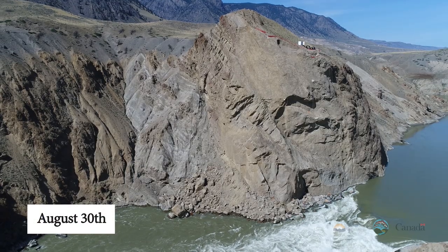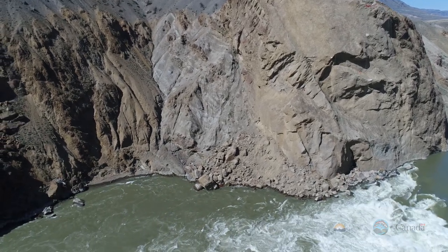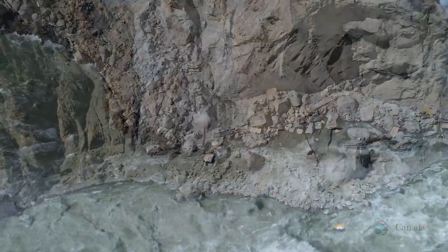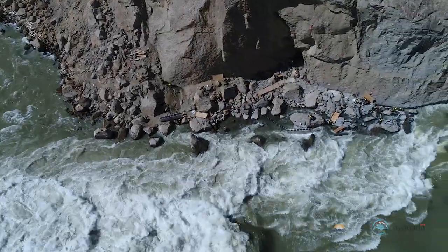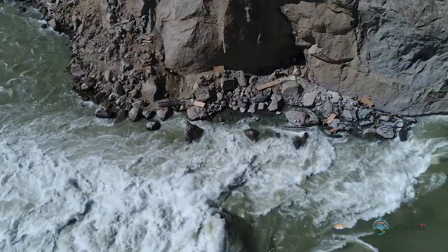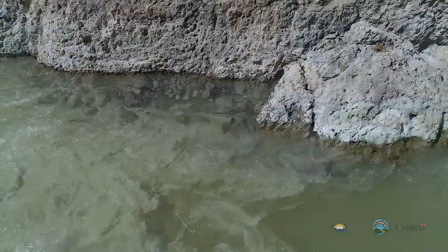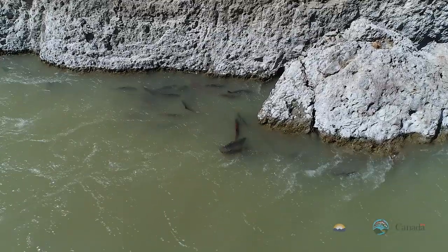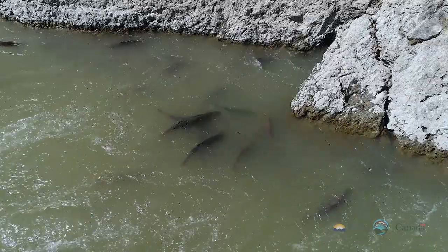August 30th: notice the water level has dropped considerably and salmon movement is significantly improved. We start with an overview of the slide. At this point both sockeye and chinook are passing along the west side of the river. Fishways have been brought down to the base of the cliff and are being used to help salmon move through difficult areas of passage. This is a rock at the top of the cliff, behind which there's an eddy where salmon that have made it all the way to the top are gathered.